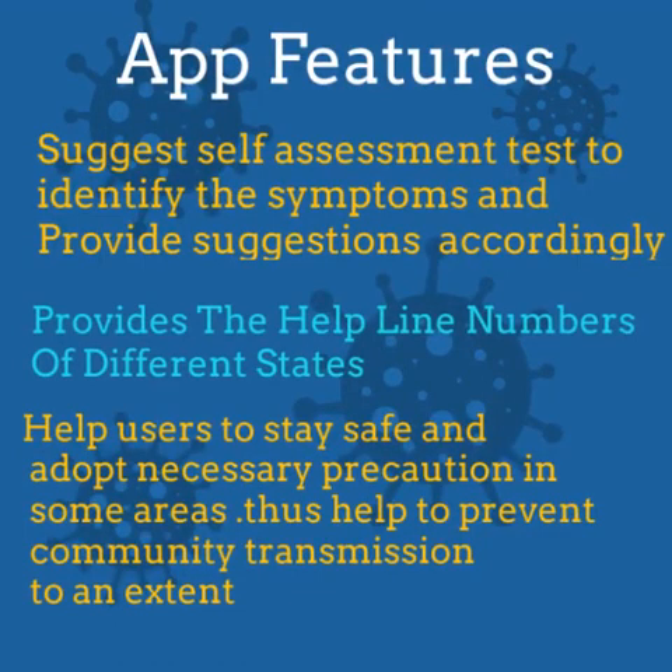Number 5, it provides helpline numbers of different states. Number 6, it also helps users to stay safe and adopt necessary precautions in some areas, thus helping to prevent community transmission to an extent.